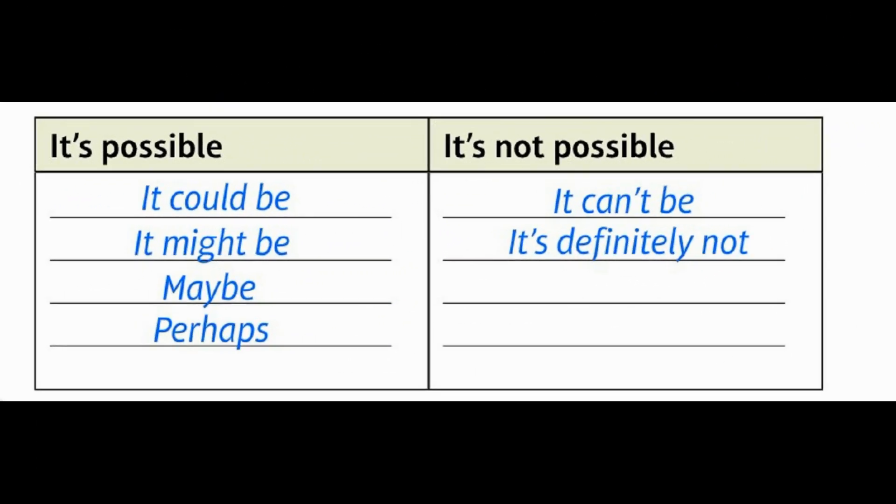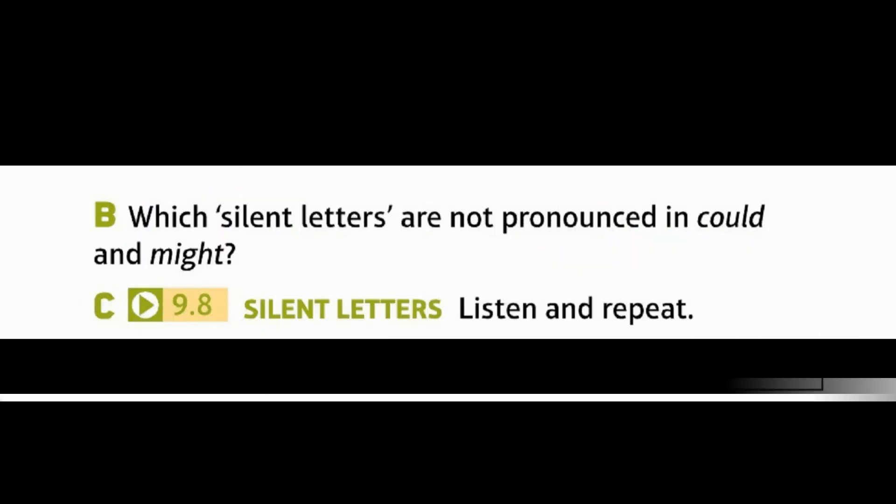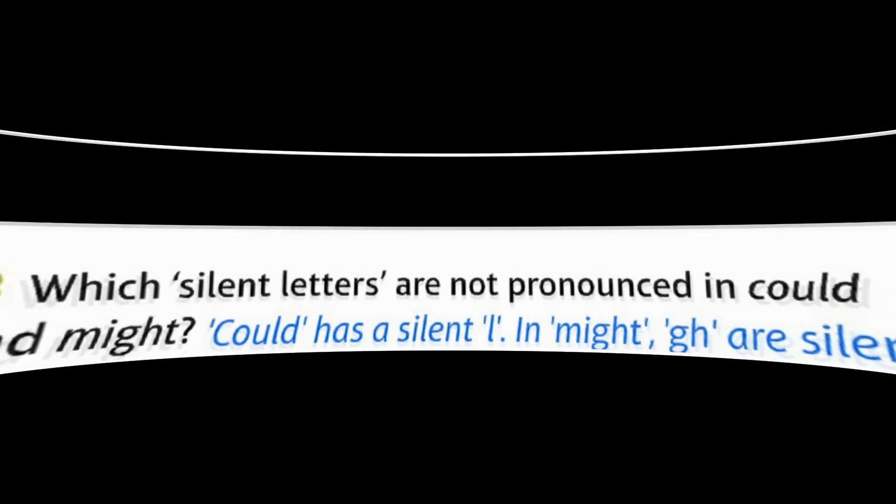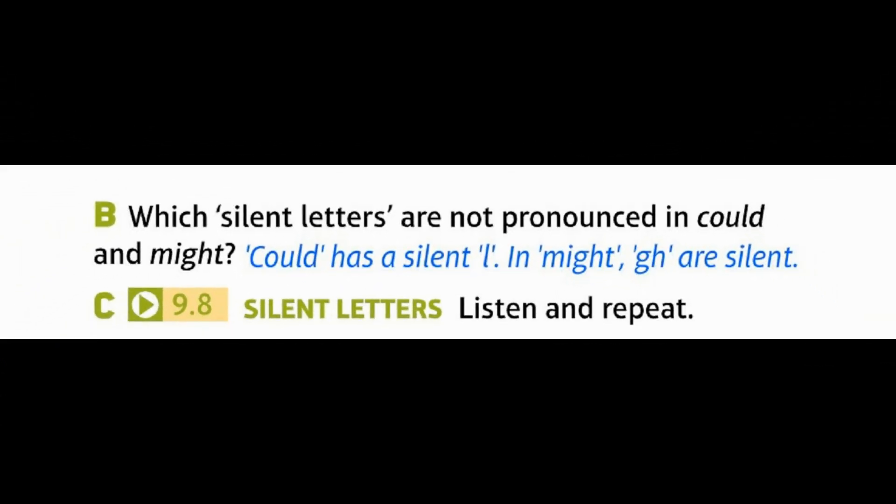It's possible: It could be, It might be, Maybe, Perhaps. It's not possible: It can't be, It's definitely not. B: Which silent letters are not pronounced in 'could' and 'might'? 'Could' has a silent L. In 'might', G-H are silent.